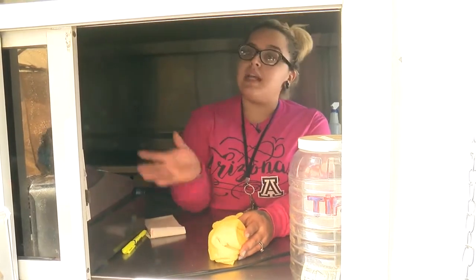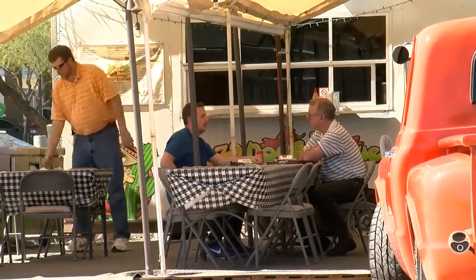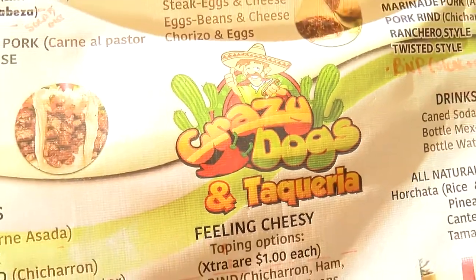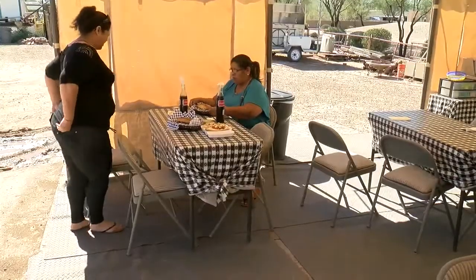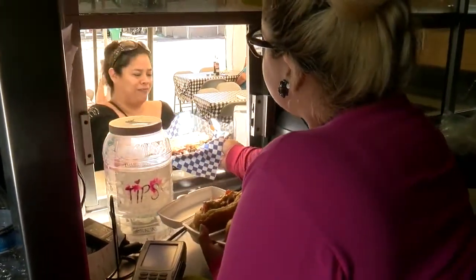With the traffic and everything, it's been a little bit better. It's almost all day now, so it's way more consistent. Since moving to Cortero Farms near the freeway three years ago, the Jimenez family business was usually a dinner spot for locals. Now they're busy open to close.